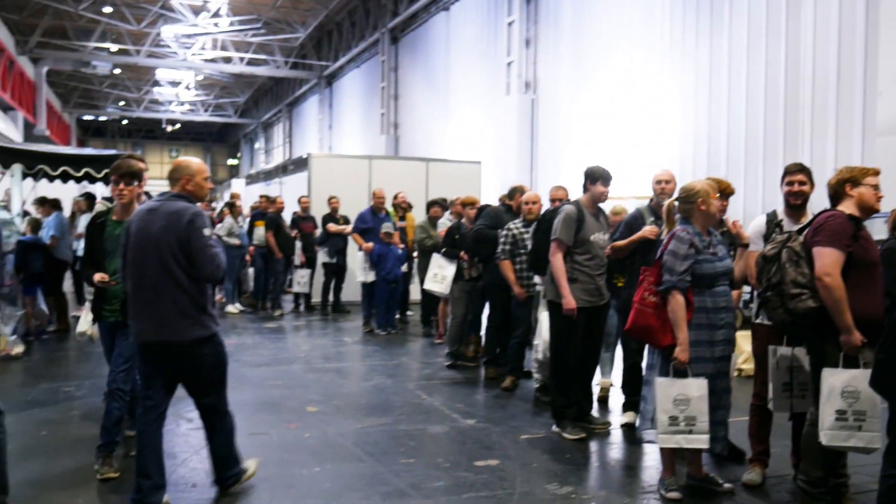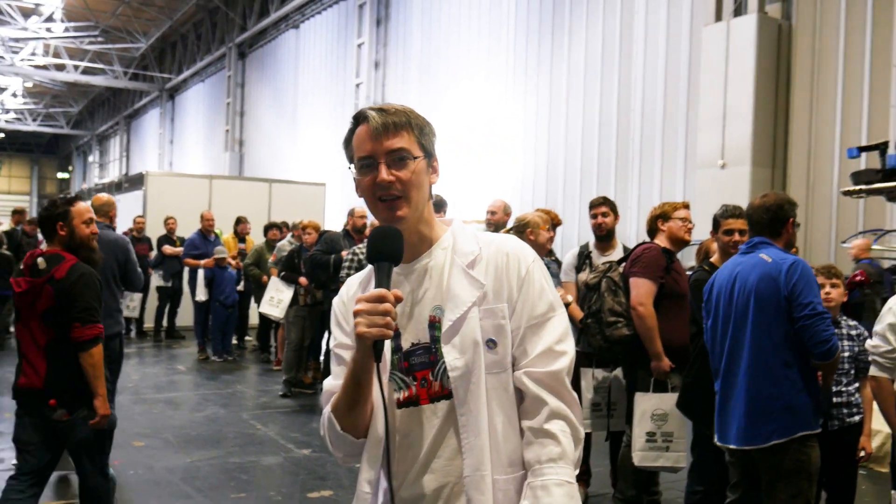I'm not here with Colin Furze because Colin Furze is behind me meeting hundreds of people - we'll try to get hold of him later. I'm here with Stephanie Explains It All, link in the description, and we're on the Kids Invent Stuff stand. So what are you doing at the show?